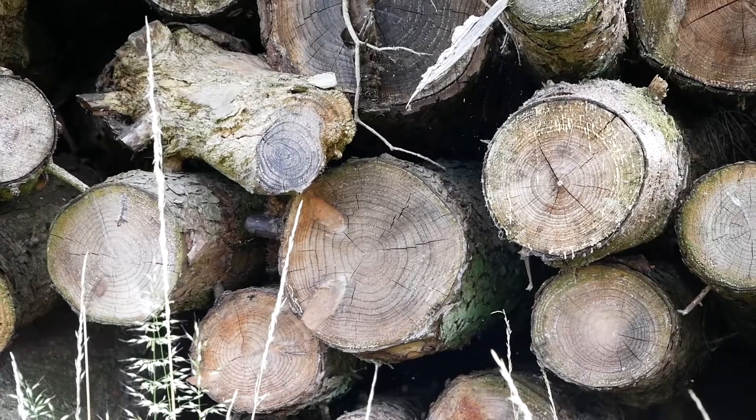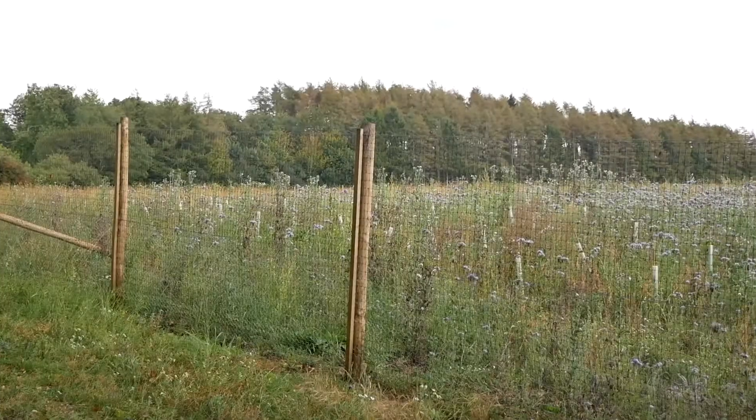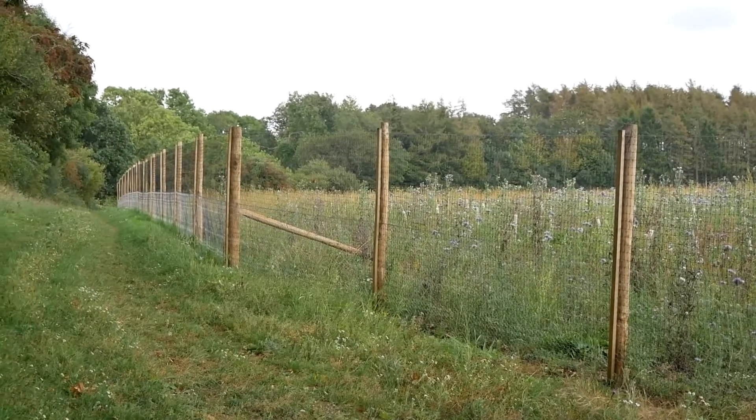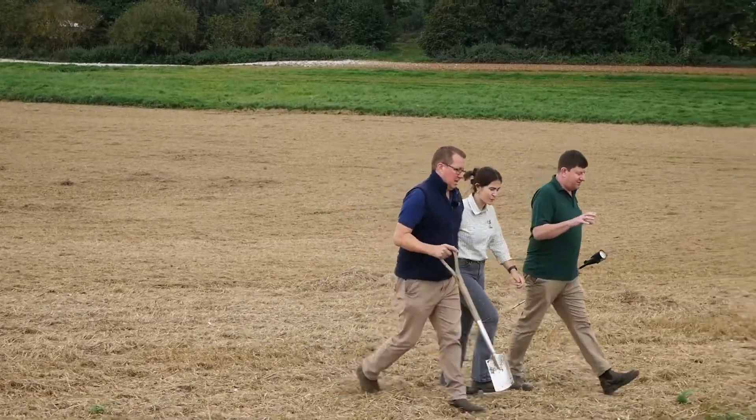Andy registered Newhouse with the Woodland Carbon Code and the Woodland Carbon Guarantee, which generates carbon credits for every one tonne of carbon captured. This provides a long-term additional income — Andy can sell the credits on the open market or to the government, or hold them back to use the credits to reduce his own business emissions.